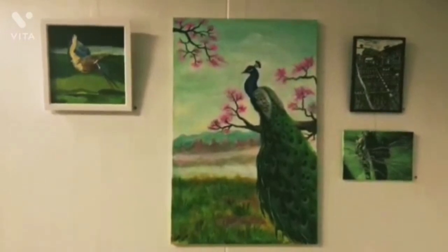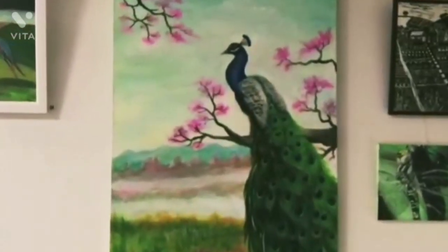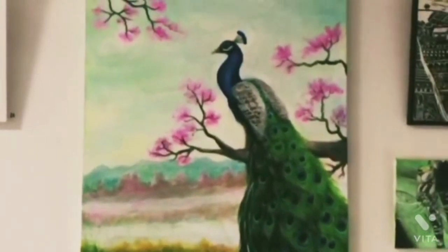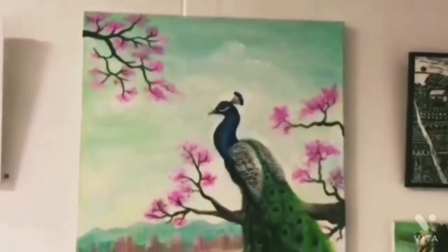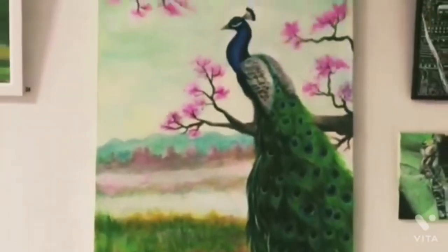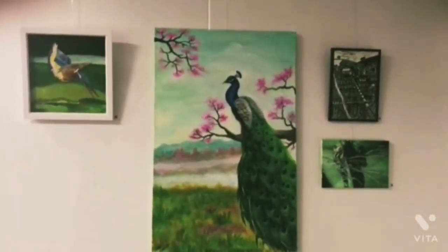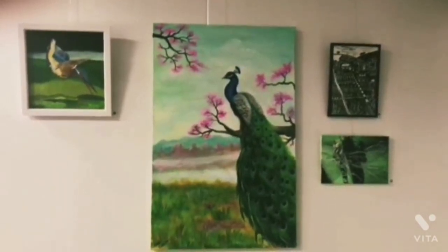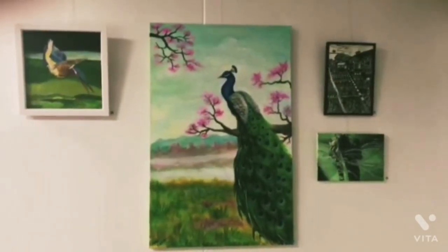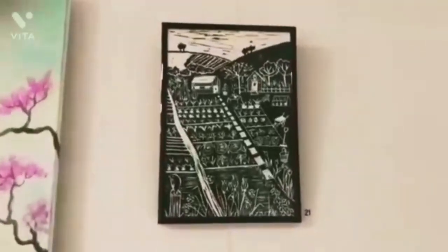The next one is a very realistic painting of a peacock — this one is mine, by the way. I used acrylic paint and some pastel pink shades at the back. It's a landscape. I took around two to three days to finish this artwork; it was a rushed job and I'm not that happy with it, as any artist would say about their own work.